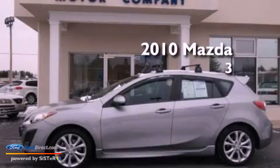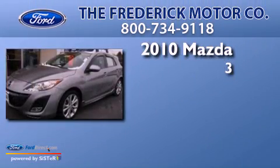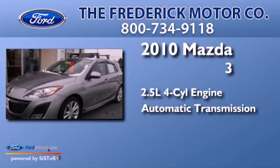This is a 2010 Mazda 3. It has a 2.5-liter four-cylinder engine and an automatic transmission.